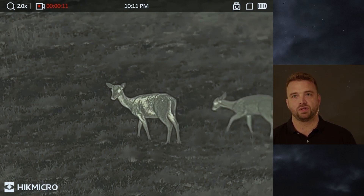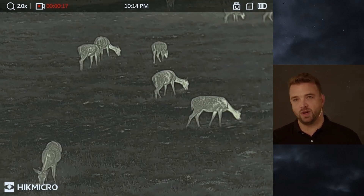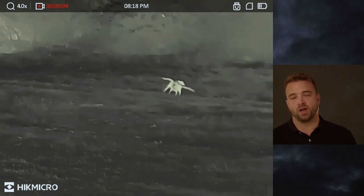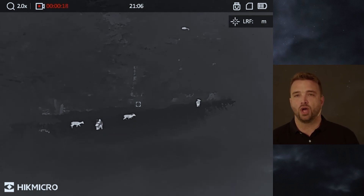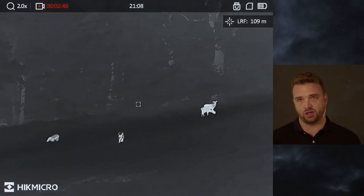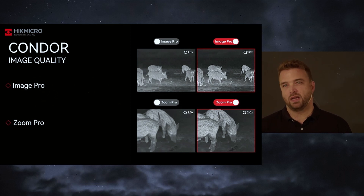I personally have not used digital zoom in the past, but with the zoom pro it's a real game changer and real benefit. Here again we have the difference between warm and cold color mode. Those playing foxes are captured in warm color mode and here we have the cold color mode. Both have their own benefits depending on the current hunting situation. Zoom pro and image pro were mentioned already, which is basically to provide you the best possible image quality during your hunting experience.